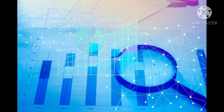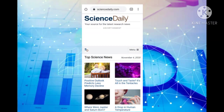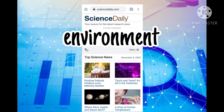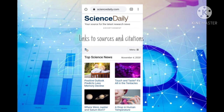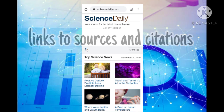Our third website is called ScienceDirect. It features breaking news about the latest discoveries in science, health, the environment, technology, business, and education. It has more than 500 individual topics, and stories are posted daily with links to sources and citations at the end of each post.